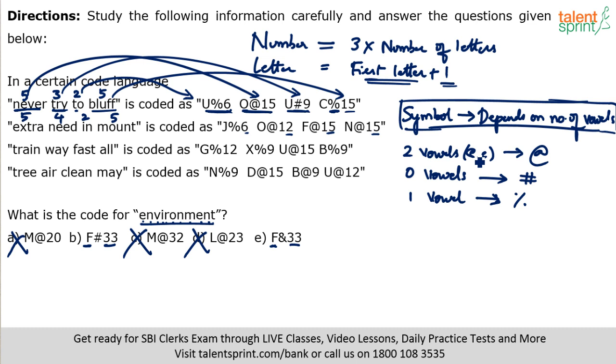Now for 'environment': it has four vowels — E, I, O, E. Hash is for zero vowels, so hash is eliminated. Option B with hash is eliminated. That leaves option E — ampersand. So F ampersand 33 is the answer. I can now conclude that for four vowels, the symbol used is ampersand. However, strictly speaking, the code for 'environment' cannot be determined from the given data alone, because there is no word with four vowels in the provided phrases to confirm the four-vowel symbol.